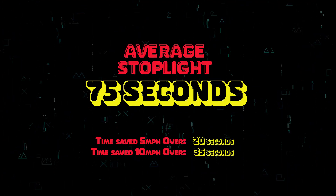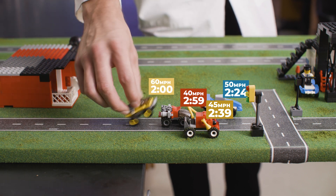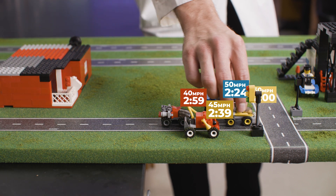This is where the entire calculation goes away. The average stoplight is 75 seconds. Even if you're a speed demon going 60, you'll get there in two minutes, saving 59 seconds — so you're still at the same light, and all you did was make the road dangerous.